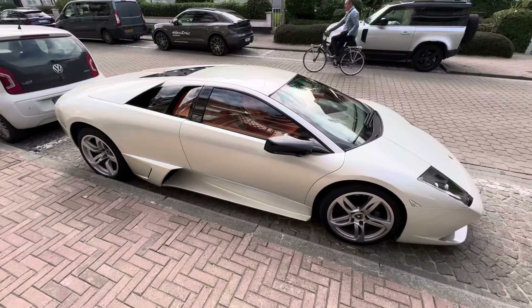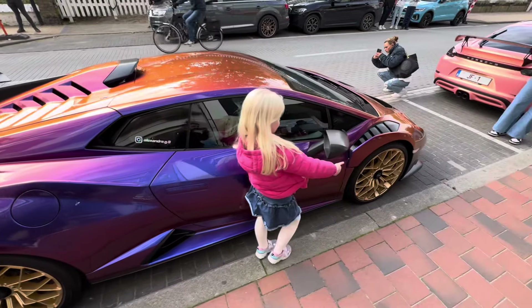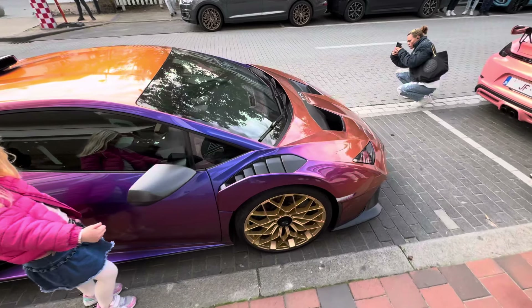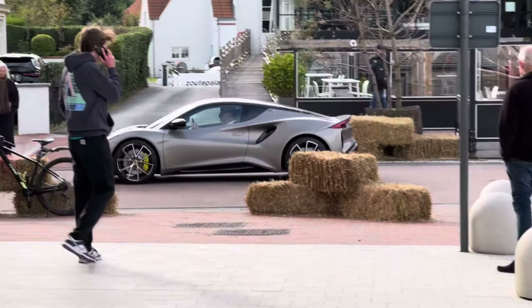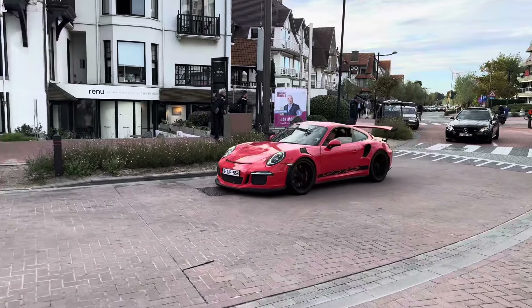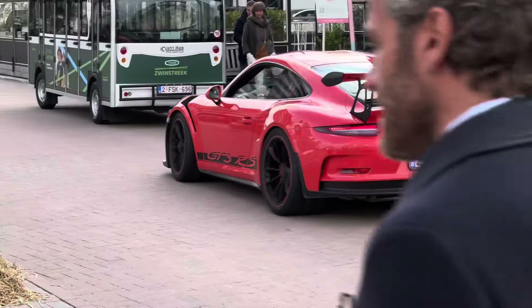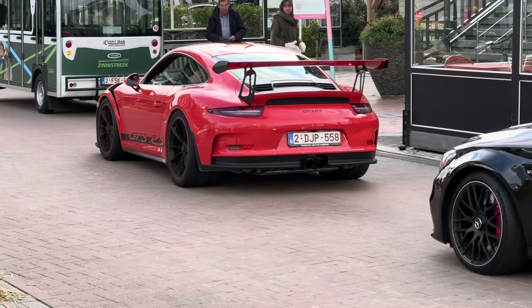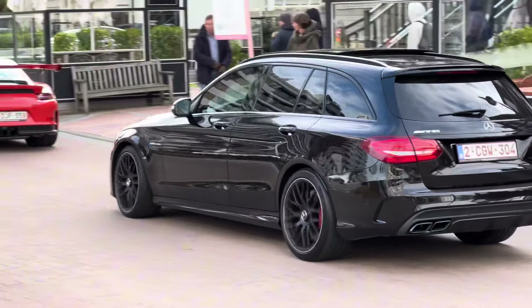Wow, there's a crazy specced STO - very crazy pearlescent, insane spec. Lotus Emura - this is the dream, man. Nothing beats a GT3 RS 991.1 generation, and also a very nice looking CS63 AMG.